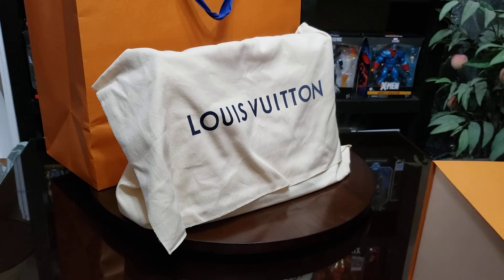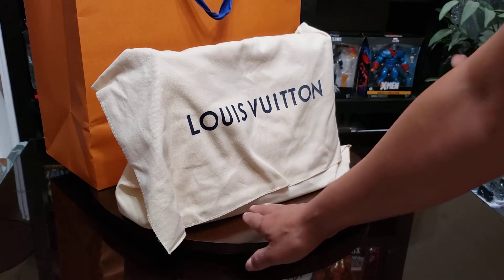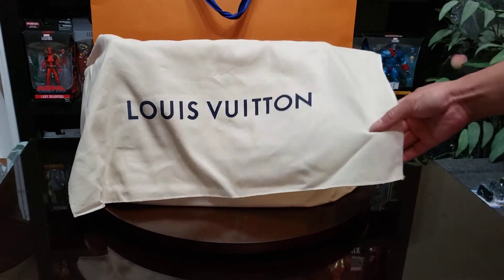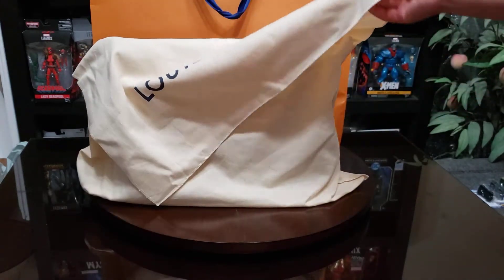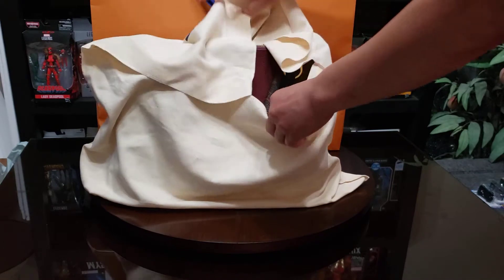I think these are protective cloths — it's really nice, it has their logo on it. I always protect my purses with their